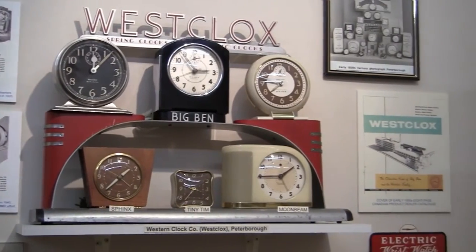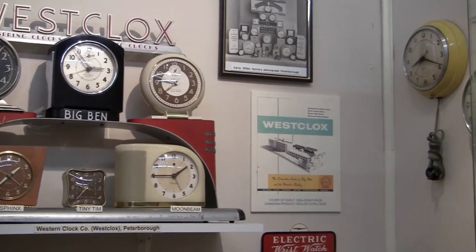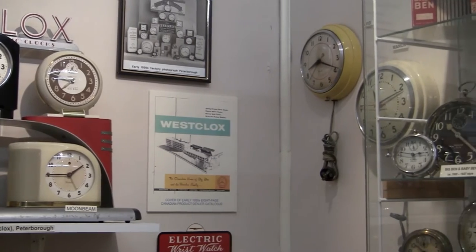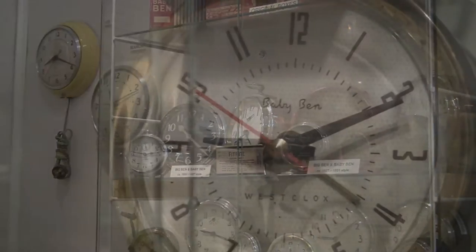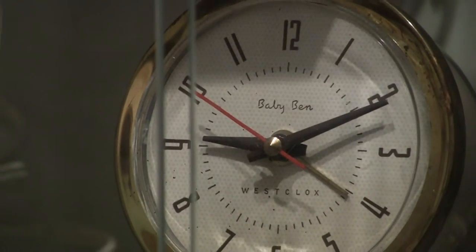The Western Clock Company was located in Peterborough and operated from 1920 to 1986. The company created hundreds of models of alarm clocks, including the well-known Big Ben and Baby Ben.